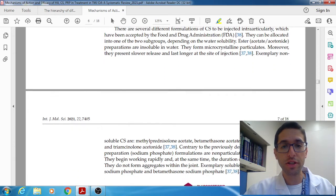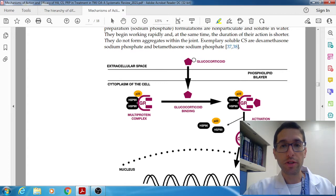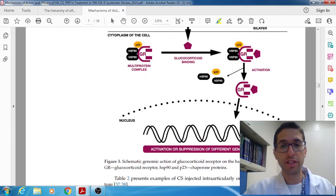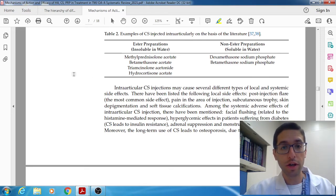There are different formulations of corticosteroids: water soluble and water insoluble. The difference has to do with the duration of action. Dexamethasone is soluble in water, which means it will kick in faster but won't last as long. Whereas insoluble forms like methylprednisolone or triamcinolone form microcrystalline particulates — the onset is a little slower but they last longer. These are the ones a lot of people use in the joint.